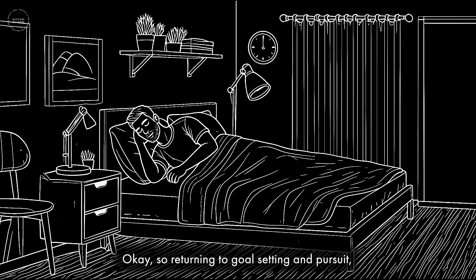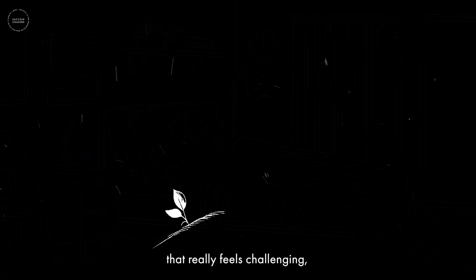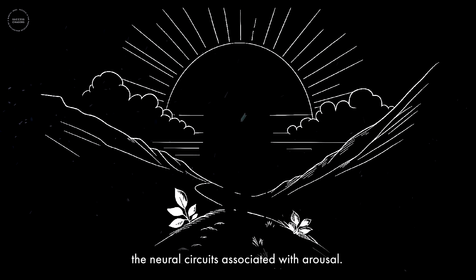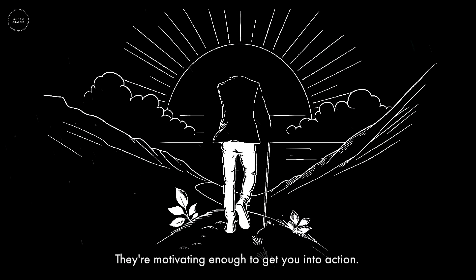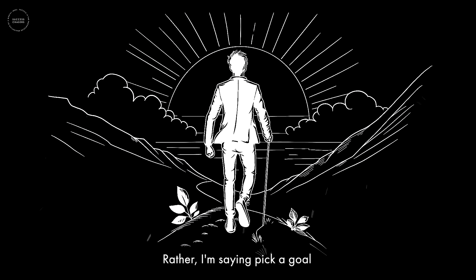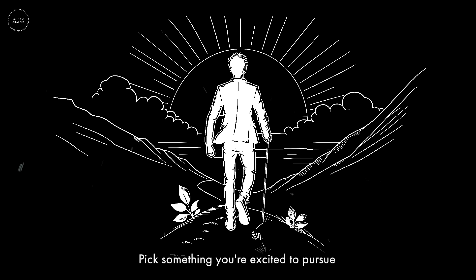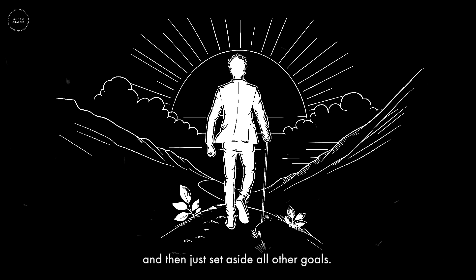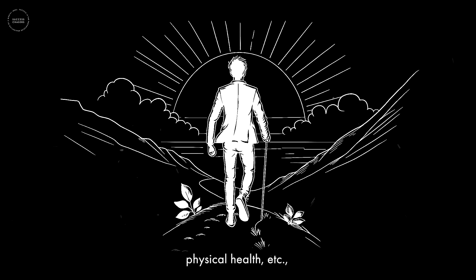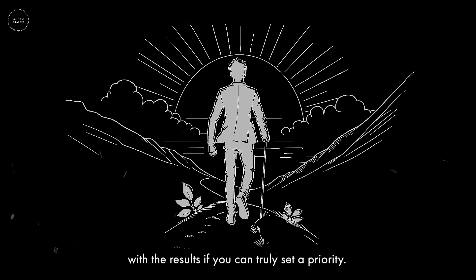Returning to goal setting and pursuit: first, you need to set your goal. Take the time required to define your priority — what are you going to try and learn? Then pick a goal that really feels challenging, that feels like it might even be out of reach, because that will recruit the neural circuits associated with arousal that are motivating enough to get you into action. Pick something you're excited to pursue, set that goal, and set aside all other goals. I promise you'll be far more satisfied with the results if you can truly set a priority.